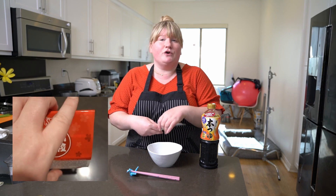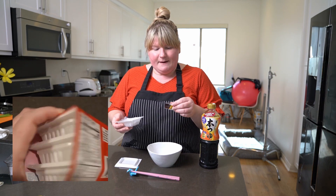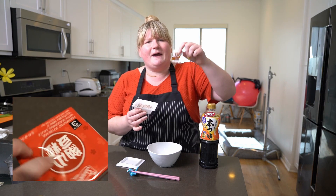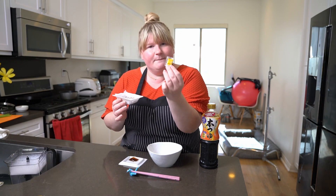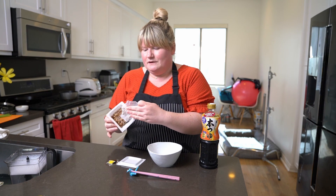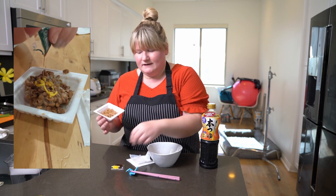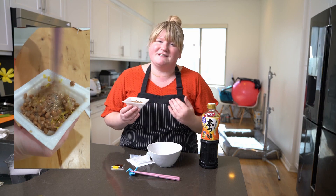It usually comes frozen or you can buy it in the refrigerated section of the supermarket. We get the ones from the freezer — it comes in a three-pack. When you open the pack you get a little package of seasoning and the mustard that goes with it. There's a little sheet on top; you just pull that off and then add your seasonings.